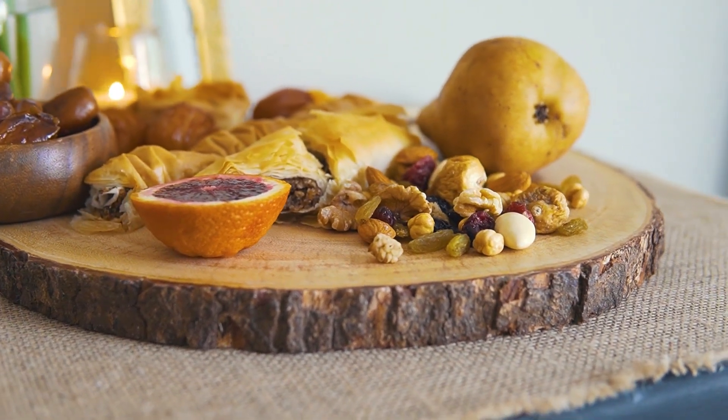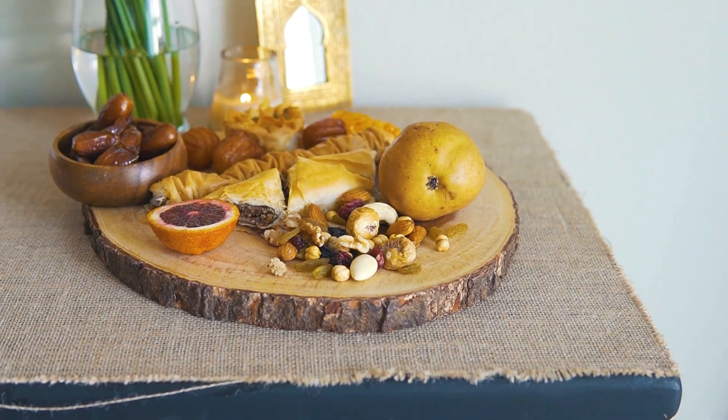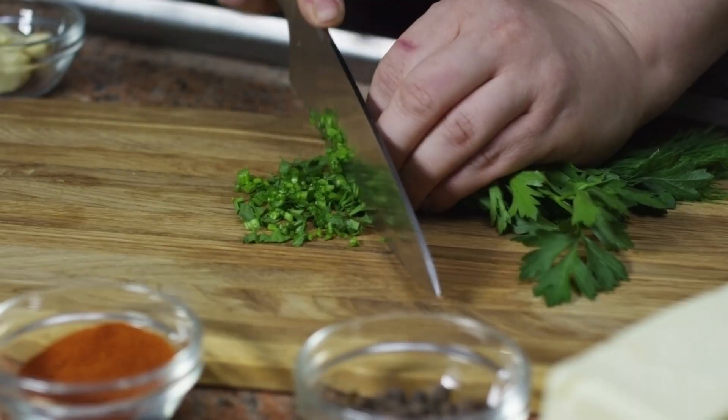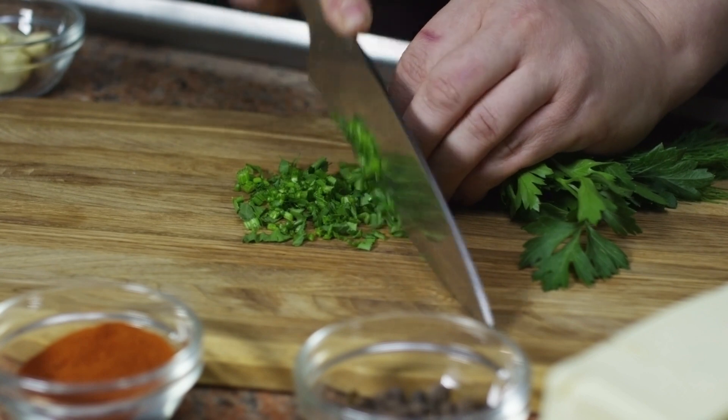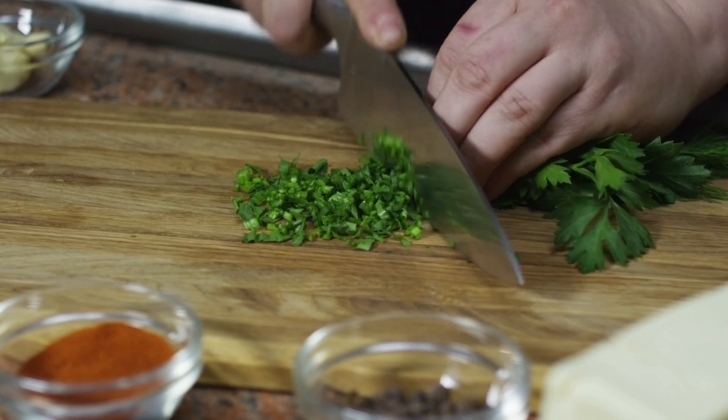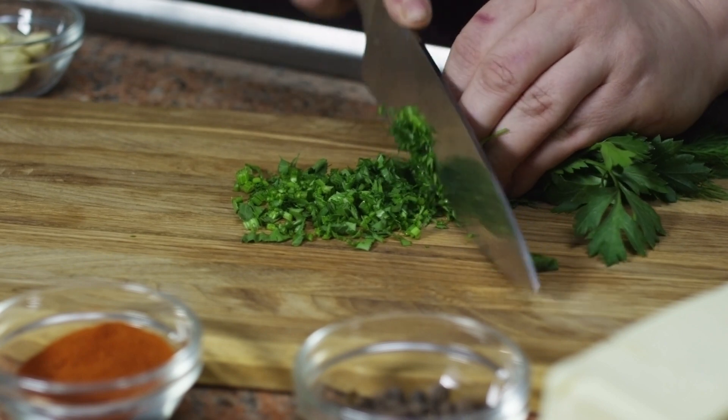5. Beta Glucans: Found in Mushrooms. Beta glucans are compounds found in certain mushrooms, such as shiitake and maitake. These compounds have been studied for their immune-modulating effects. Including a variety of mushrooms in your meals can contribute to immune system support.